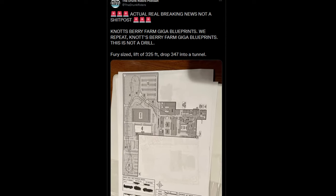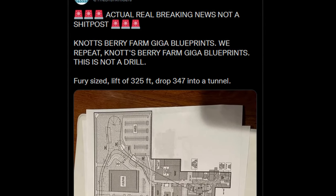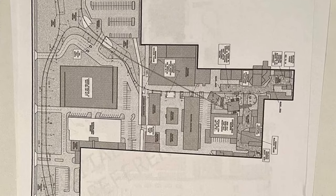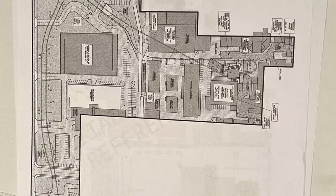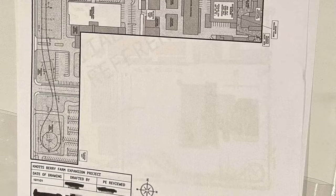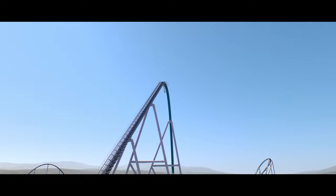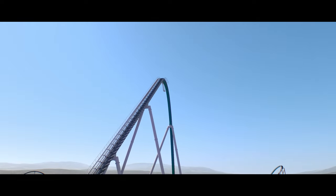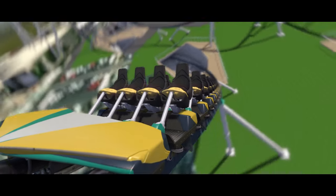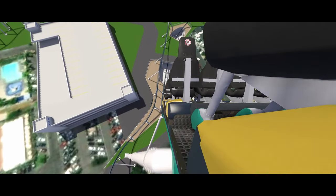The Drunk Riders Podcast posted on Twitter a site plan for the Knott's Berry Farm expansion project. This includes a reconfigured parking lot, a new covered parking garage, and of course a massive — and I mean massive — roller coaster that absolutely dwarfs the rest of the rides at the park. Based on key design elements, support profile, and layout, we know for certain that this plan is indeed for a massive, record-breaking B&M Giga coaster.